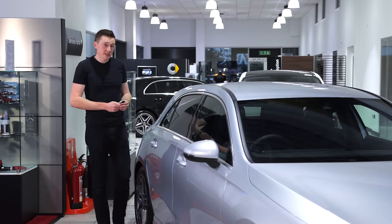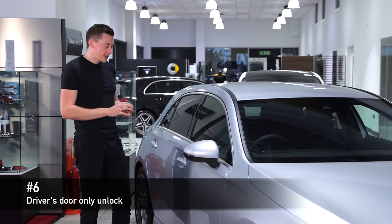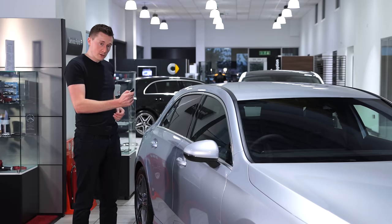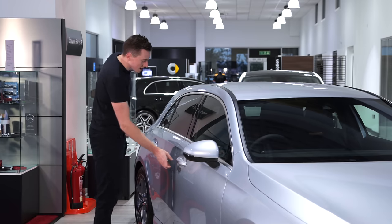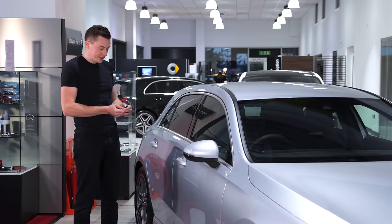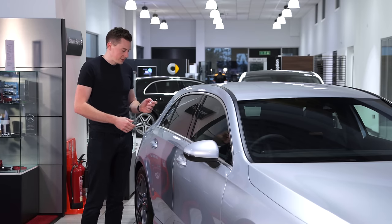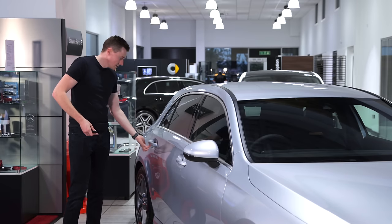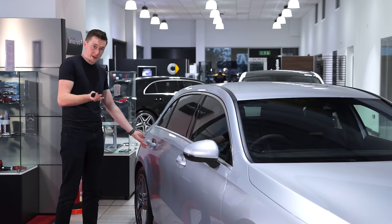Moving on to some more advanced tips: did you know you can actually limit the amount of doors that unlock at any given time? When you unlock the car normally all doors unlock, but if you hold the unlock button for about six to seven seconds on this specific key, you can have it only unlock the driver's door — so all the other doors remain locked. Then just give it another simple unlock to unlock the remainder of the car.